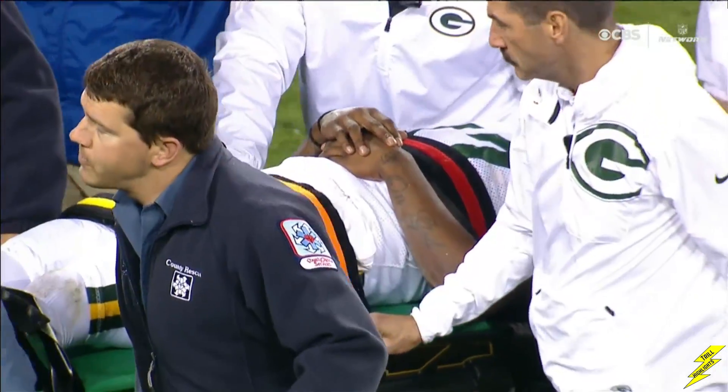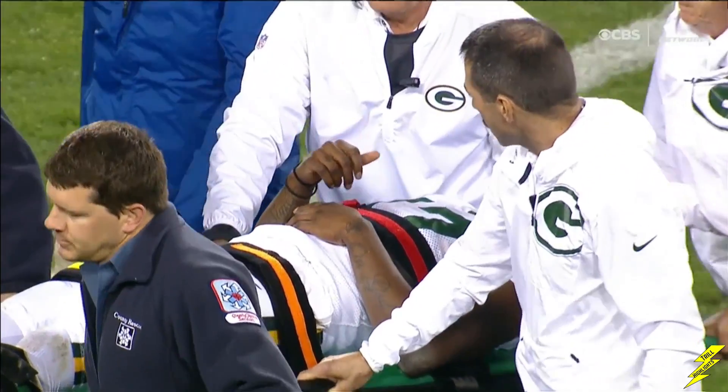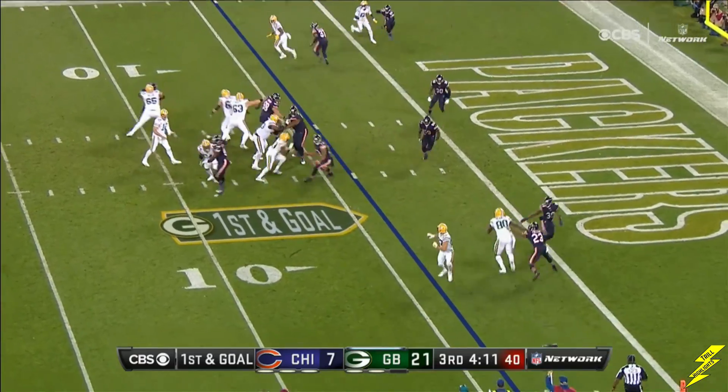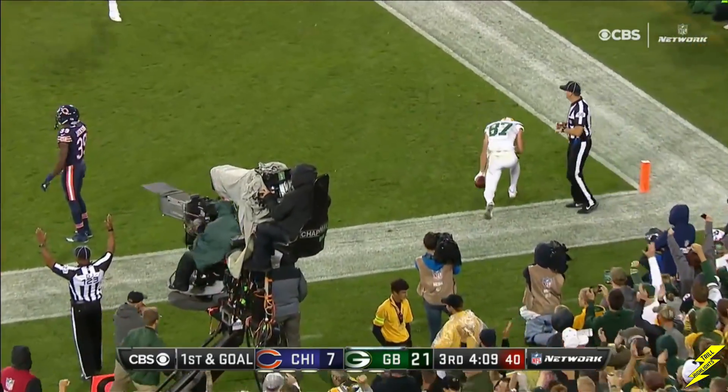I just want to see some movement. I'm going to have a thumbs up — that's good. Thank goodness, let's just hope he's okay.